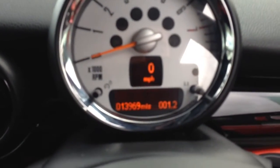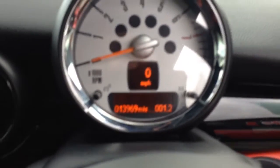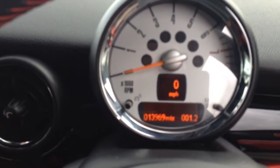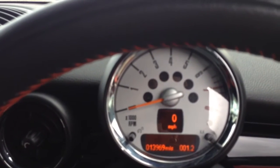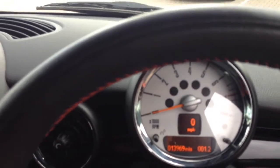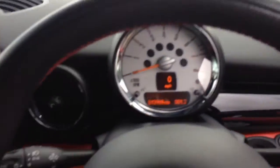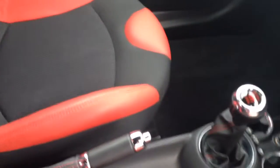As you can see, it's only done 13,969 miles. It's also got the TLC pack until the car is 5 years old or it's done 50,000 miles, and it's got the warranty — a minimum of 12 months and minimum of 12 months roadside assistance as well. It's also got the chrome that goes around all the gear handle and all the little ringlets.